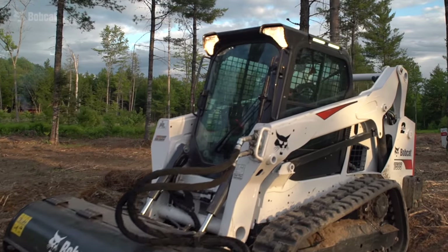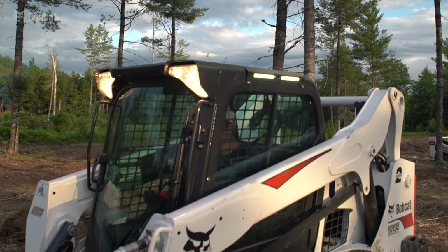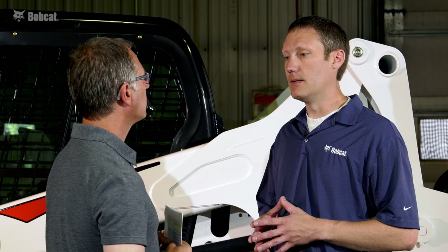These side lights increase side visibility for customers working in dark conditions — for example, snow removal companies, anyone working in and out of buildings, or anywhere it's dark where you need more side light.